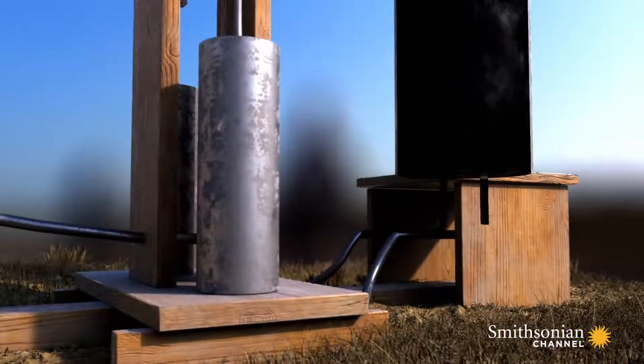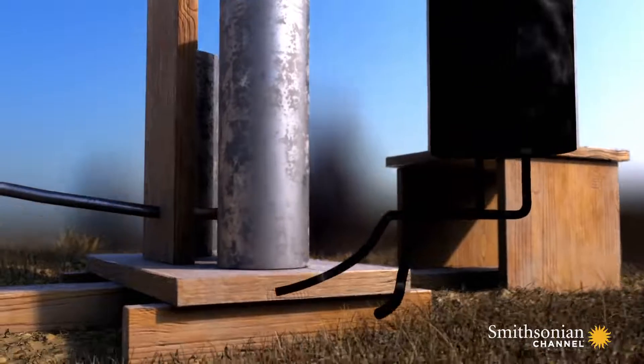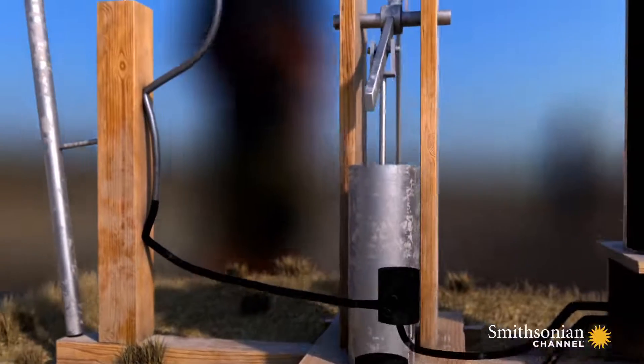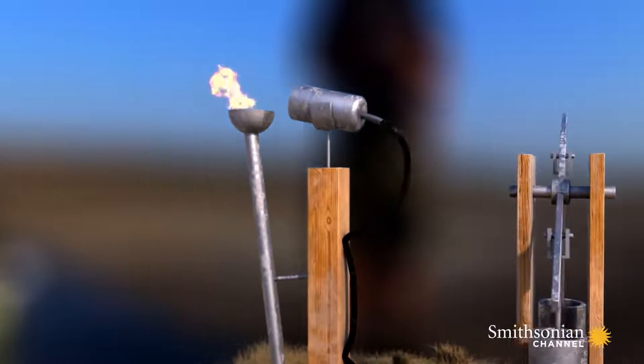On the backside, it has a container for the flammable liquid. With a double-cylinder pump, the liquid moves through a pipe or hose up to the nozzle. With the help of a fire bolt, the liquid is then ignited.